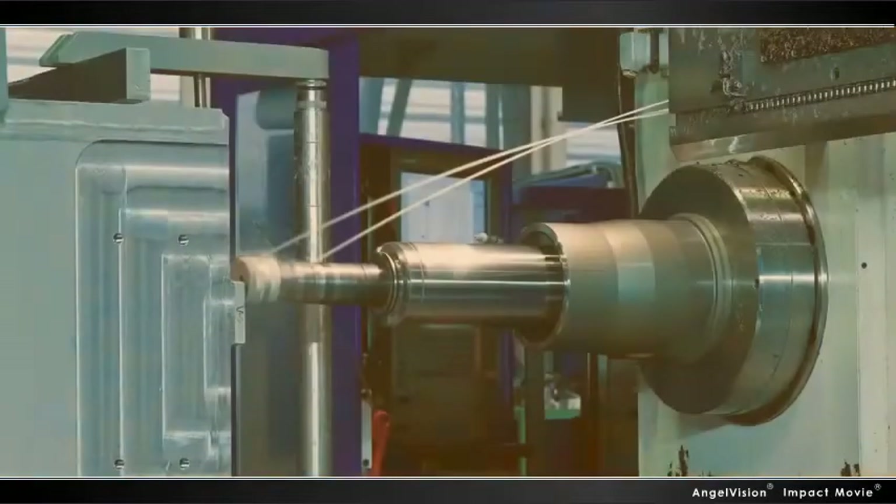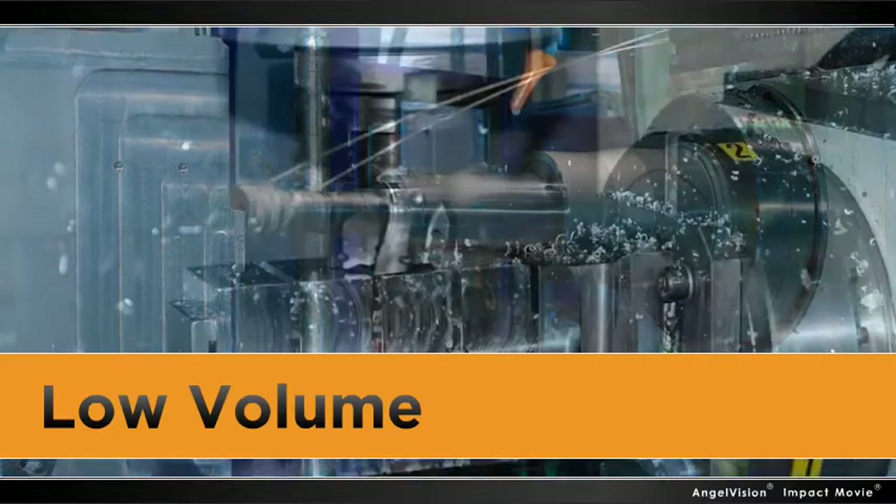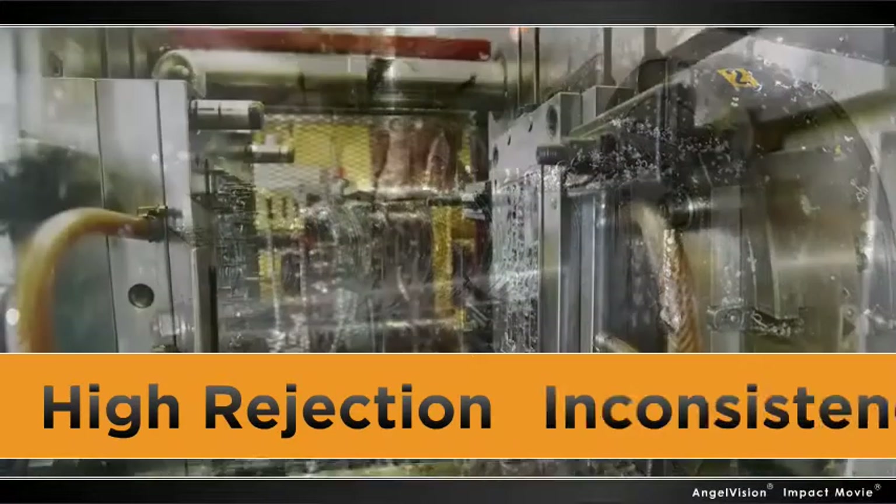If your current production environment is plagued by late deliveries, unacceptable rejection rates, or increasing maintenance costs, trying to solve these issues while maintaining some sense of sanity can be daunting.